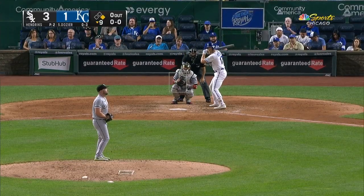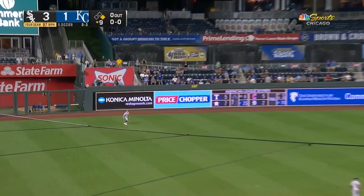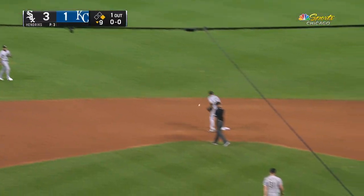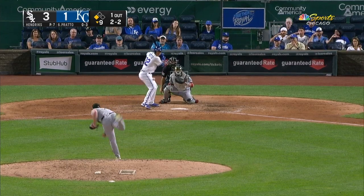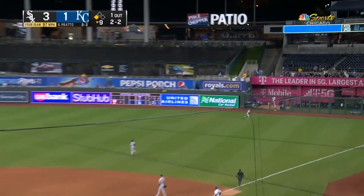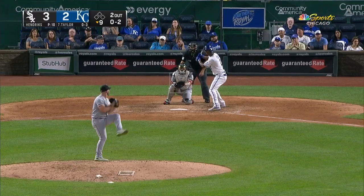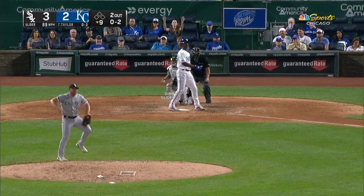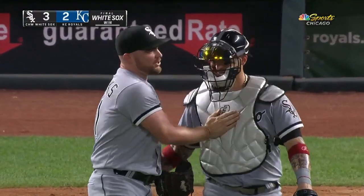Hunter Dozier is 0 for 3. Well hit left field, Adam Engel. End of the bat for round number one. Isbell in third. One out. Clock to right field. A.J. Pollock is there to make the catch. 0-2. Swing and a miss. And the Sox do eventually split the doubleheader. 3-2, the final score in game two.